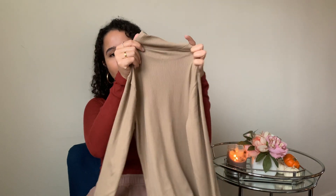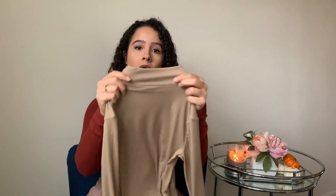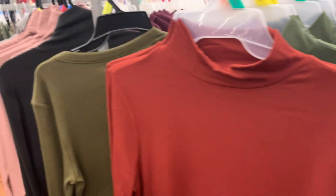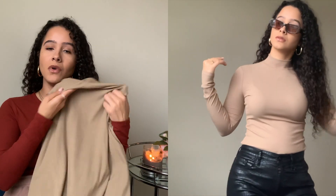I also got another top from No Boundaries — a mock neck shirt in the same stretchy ribbed fabric. I love mock necks and turtlenecks for fall and winter. They had it in a few colors but I wanted more of a nude-brown tone. It was also $7.96, so about $15 for both tops — a really great deal. I got this one in a size medium as well and paired it with the same faux leather pants. Both shirts look absolutely perfect with those pants. Just throw on some booties and gold jewelry and you're out the door looking amazing. The leather pants definitely elevate the look.